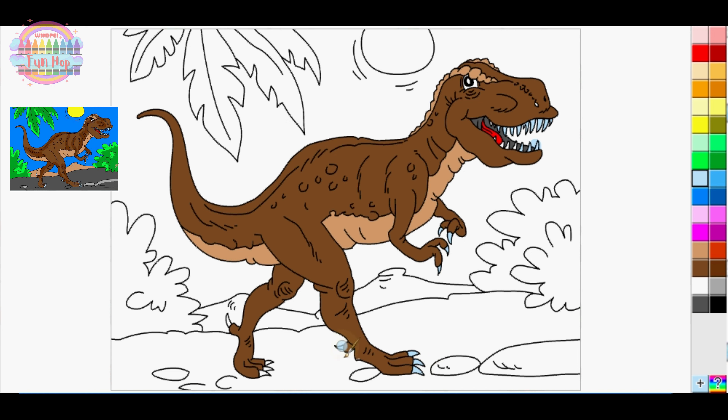Coloring T-rex isn't just about art — it's a celebration of the awe-inspiring world of dinosaurs. Imagine the ground shaking as T-rex roars and the prehistoric landscape comes to life under your artistic fingertips. Share your completed artwork with us in the comments below; we're excited to see the Jurassic scenes you create with T-rex.